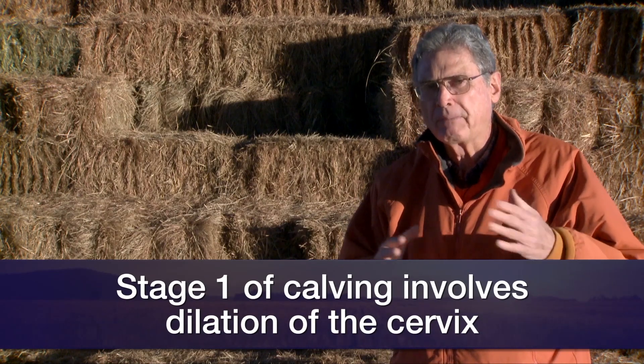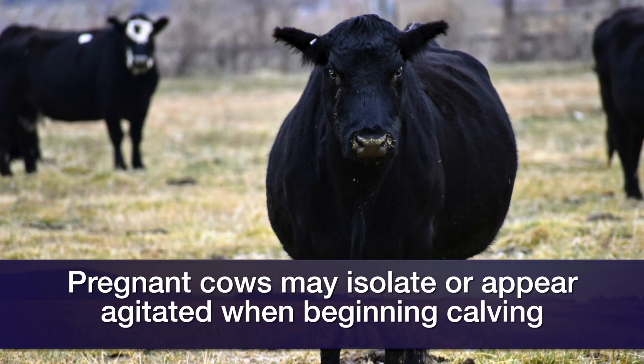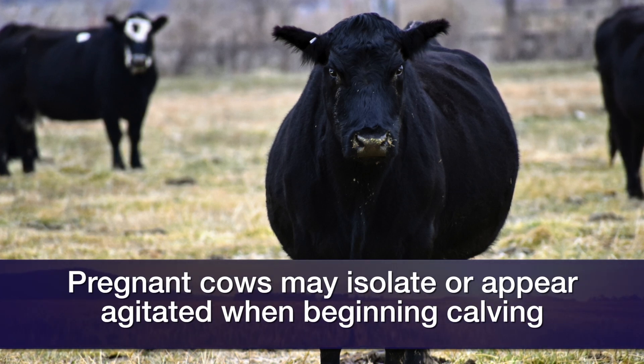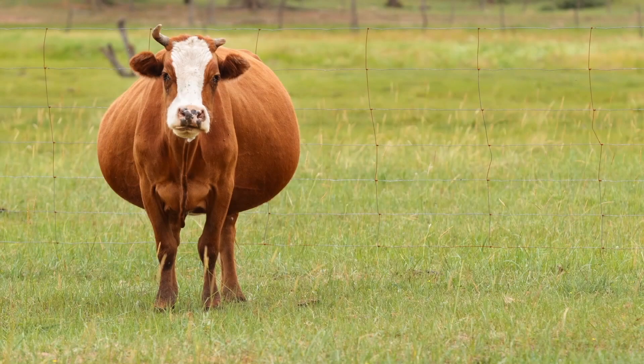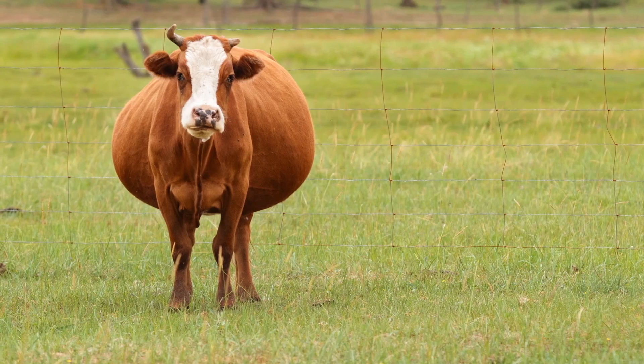Some other things that will take place during stage one are behavioral changes to that cow or heifer. She will begin to isolate herself away from the rest of the herd, may show some twitching of the tail, kicking at the belly, and just some general discomfort. Now, some of these cattle will never show those behavioral changes, but that's something you can watch for.